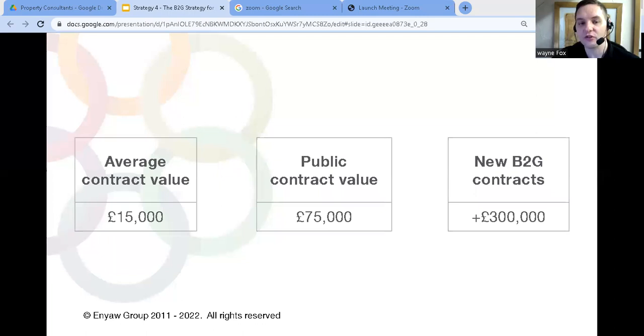Take your average size contract and multiply it by five — how much of an impact would that have on your business if you could win just three or four of these contracts every year? So let's take a look at how a property consultant could use this strategy to grow your business.